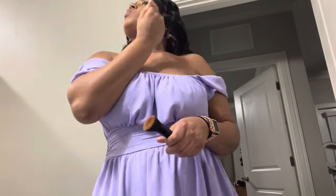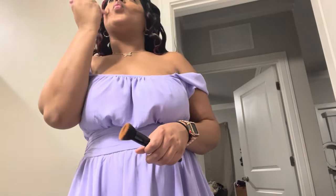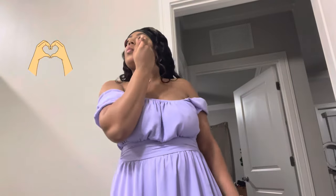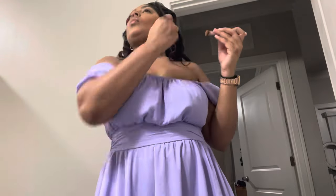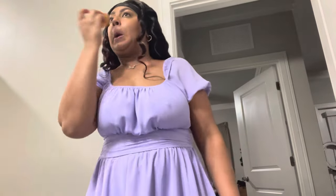I can link all the products I use down below for my girlies. This is my 26th birthday and I'm super happy and blessed to be here. I can't wait to take you guys on this journey into my 26th year — I have a lot of things planned for you guys and for myself.